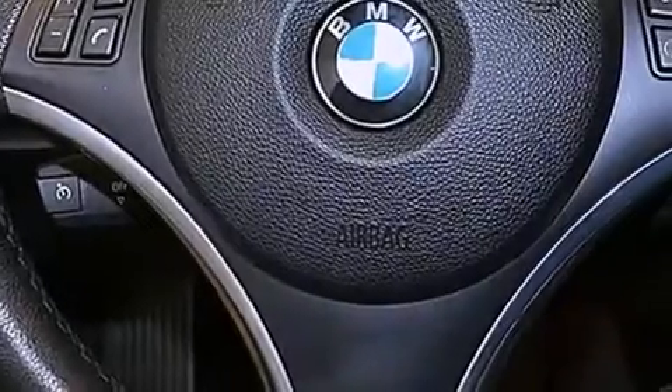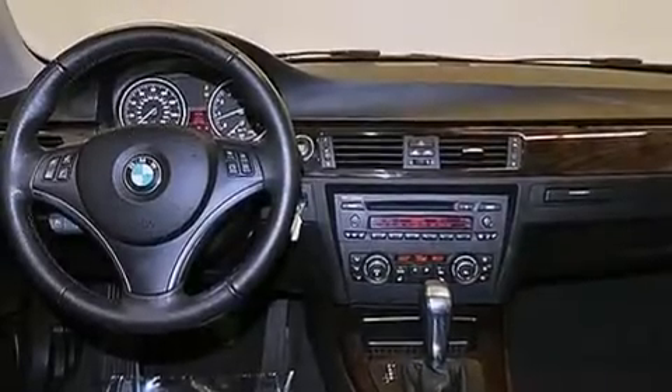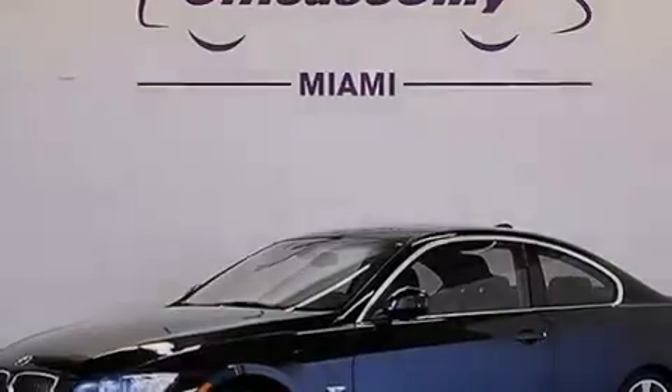The following features are also included: memory settings for the driver's seat positions, so you can recall your favorite position with the push of one button, dual-power seats, cruise control, a CD player, a leather-wrapped steering wheel, and an illuminated driver's side vanity mirror.